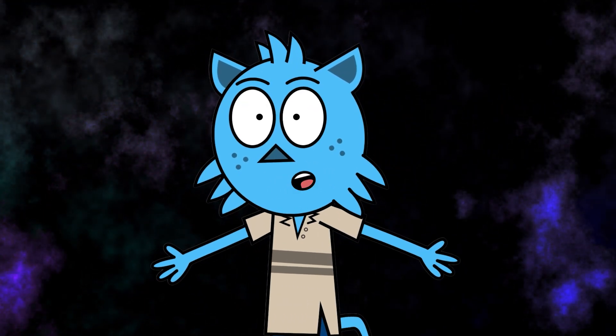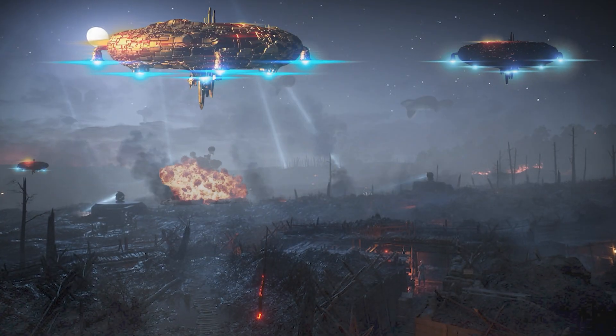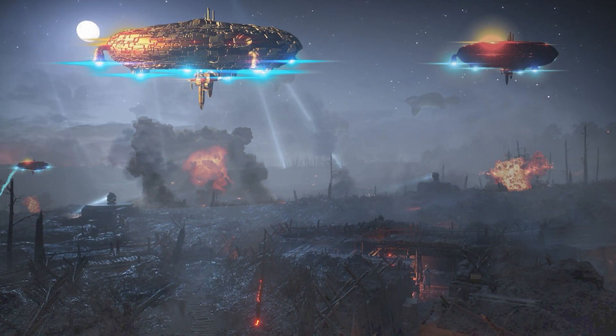The other night, I had a crazy dream. In the dream, I was caught right in the middle of a large-scale alien battle. It was filled with explosions and laser beams, debris, and even large starships. It was very similar in style to the final battle in Avengers Endgame.